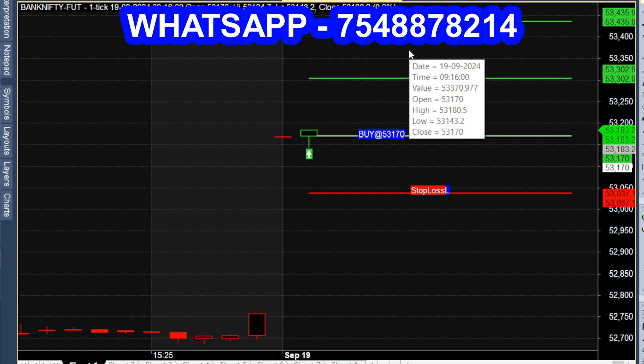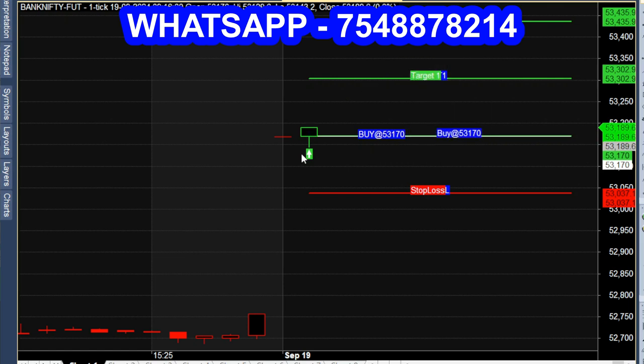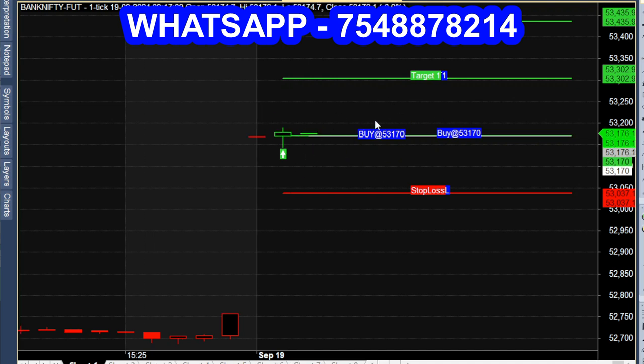That call is the entry line. The target line is set above, and there is a stop loss below. Buy at 53,170. Let's look at the Bank Nifty futures chart. In the options chart, 53,170 corresponds to 302. Let's break this in the first order.